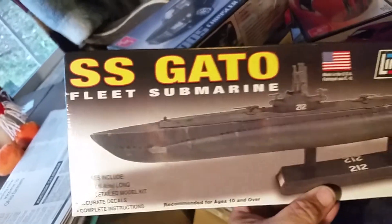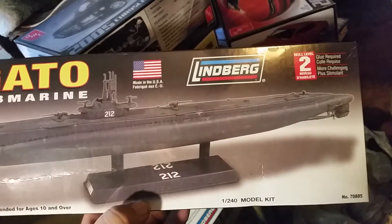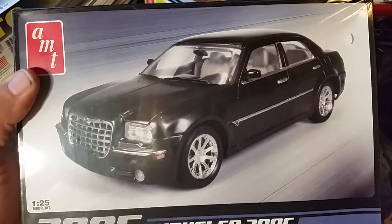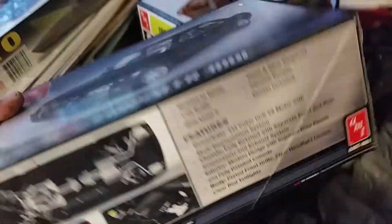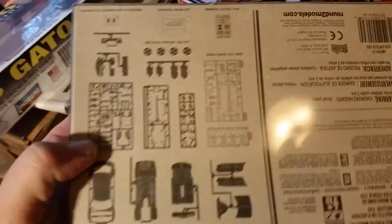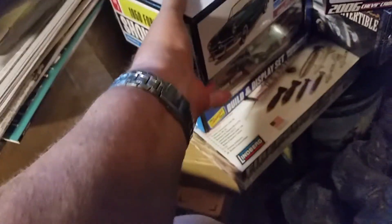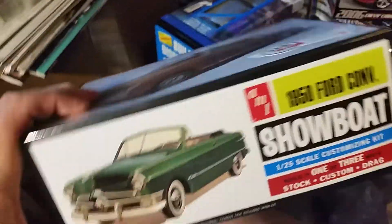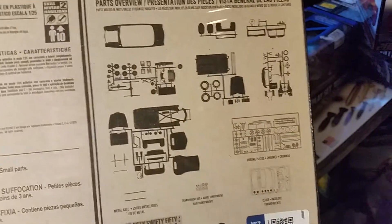Decided to get a submarine — it was like $8 at Ollie's, 15 and a half inches long, 1:240 scale. Then we managed to find a Chrysler 300C 2005 — that would go nice with my Dodge Magnum wagon. AMT kit. And I got this little showboat — a 1950 Ford convertible AMT kit. Doesn't look like a whole lot of parts.